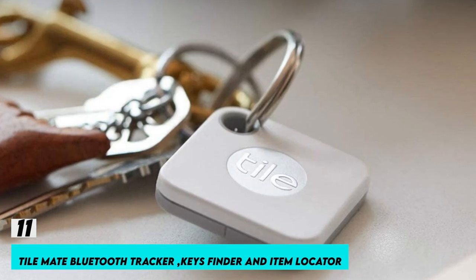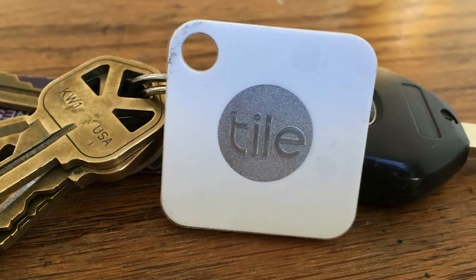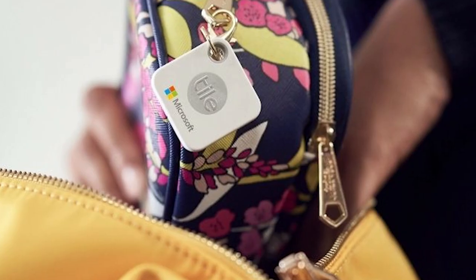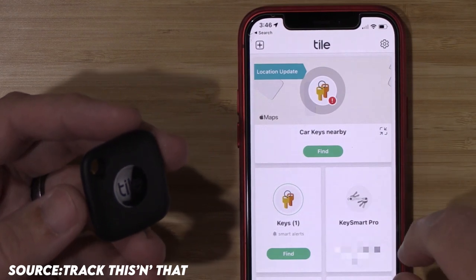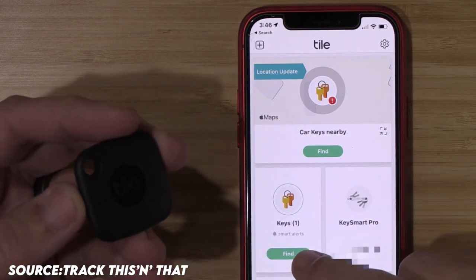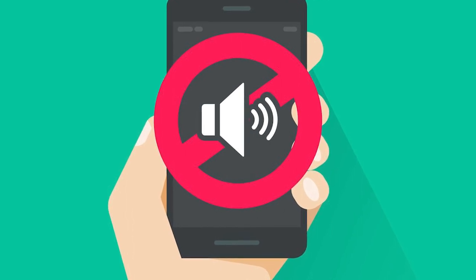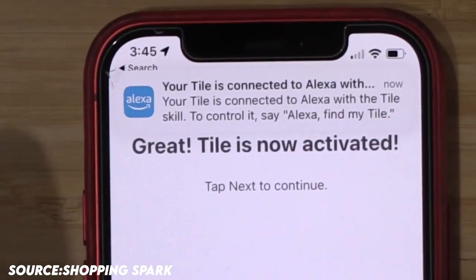Number 11: TileMate Bluetooth Tracker Keys Finder and Item Locator. Tile makes it easier to manage your belongings. Connect the TileMate to commonplace items like keys, bags, or backpacks. When your Tile is within Bluetooth range, you can use the Tile app to ring it or ask your smart home device to locate it for you. Even when your phone is on mute, you can still make it ring by pressing the button twice. On iOS and Android devices, use the free Tile app to locate your belongings.